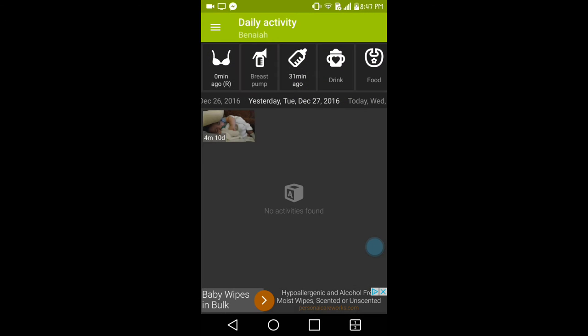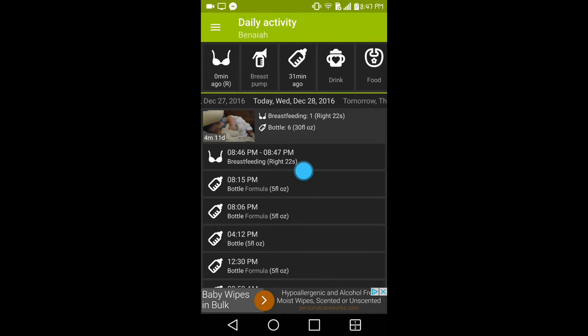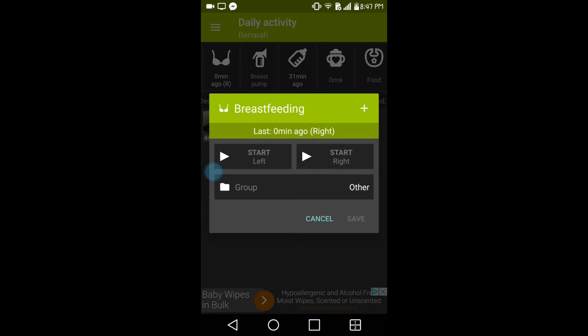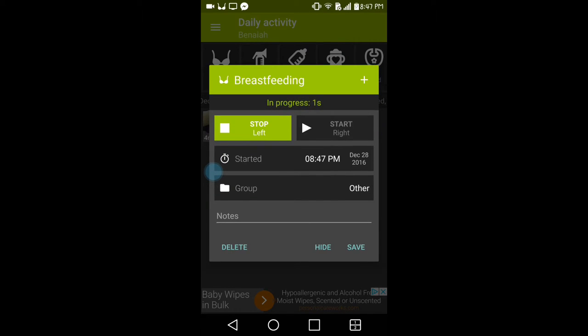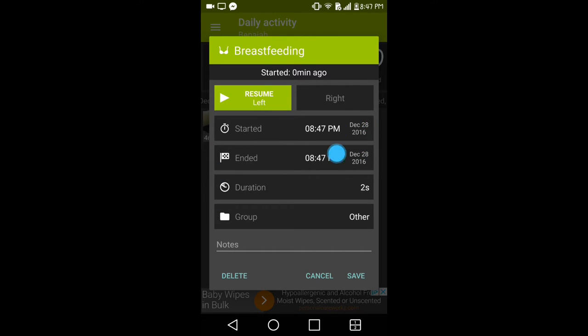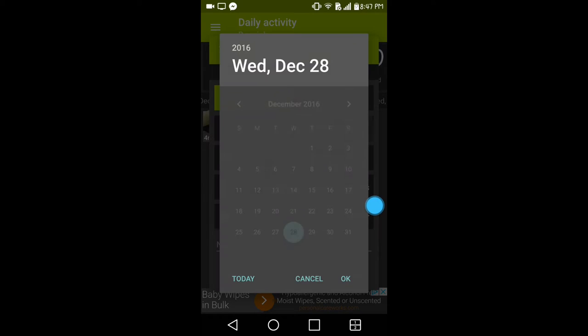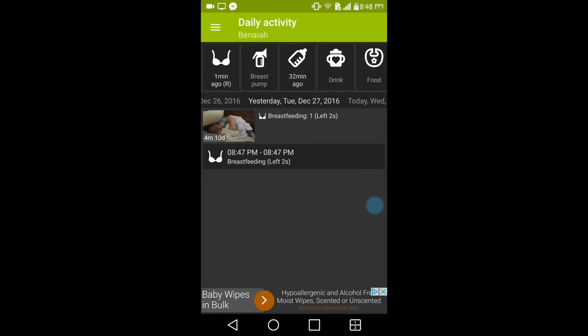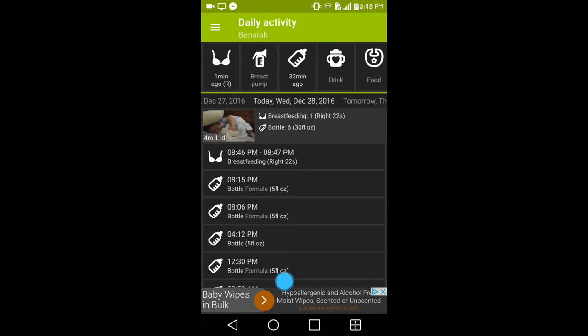If you forgot to input something yesterday, you can go back to whichever icon it is that you forgot and change the date. For example, you'd click December and instead of the 28th, put in the 27th — you'd change both dates — and then click save and it'll add it to the day before.